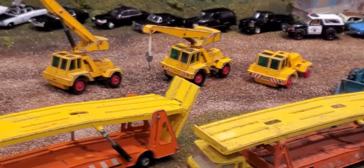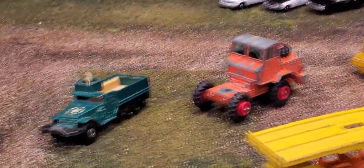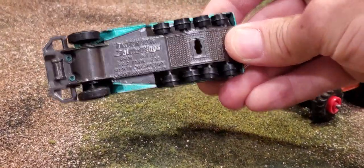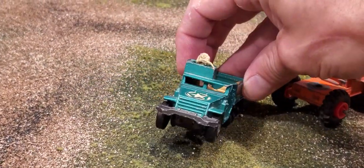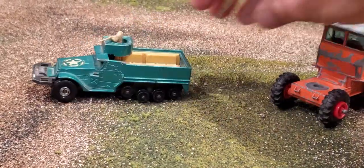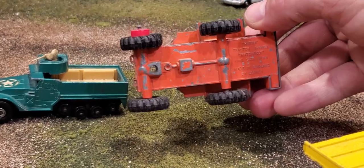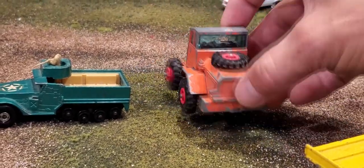A whole slew of other various Matchbox vehicles — we've got some of those cranes. And what is this? A half track — K108 M3 Half Track APC. The guy's missing his head — already been blown off — rifle's a little bent, tracks are missing. Here's an older tractor missing quite a bit of stuff off the front. K3, the Hatra Tractor Shovel, with smashed windows.